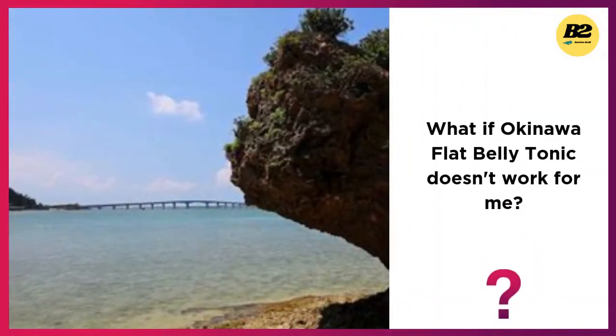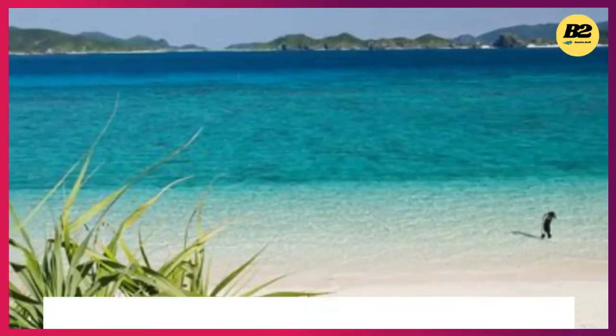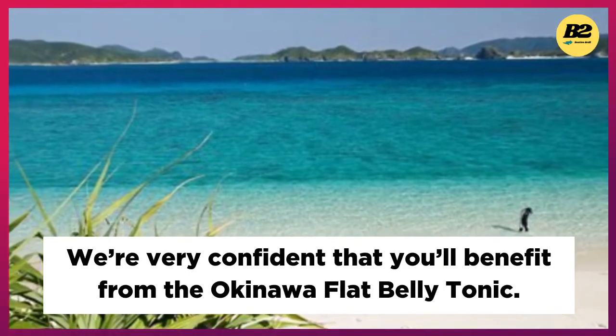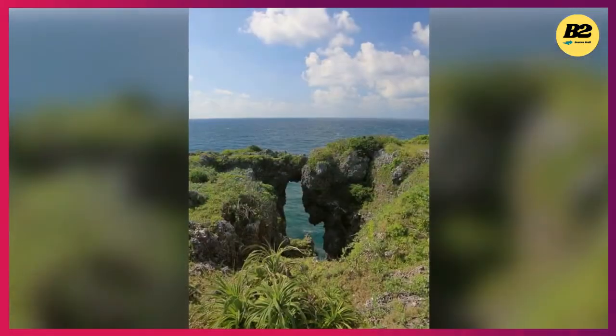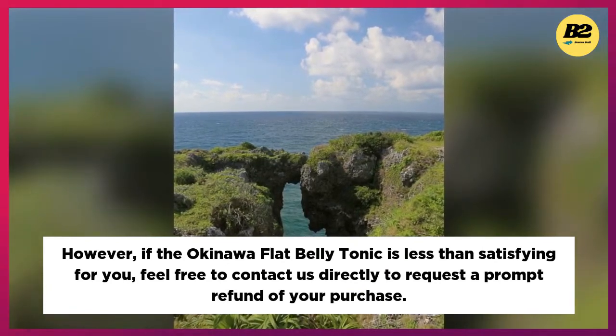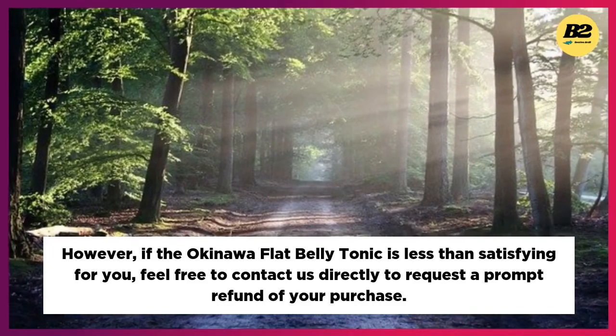What if the Okinawa Flat Belly Tonic doesn't work for me? We're very confident that you'll benefit from the Okinawa Flat Belly Tonic. However, if it is less than satisfying for you, feel free to contact us directly to request a prompt refund of your purchase.